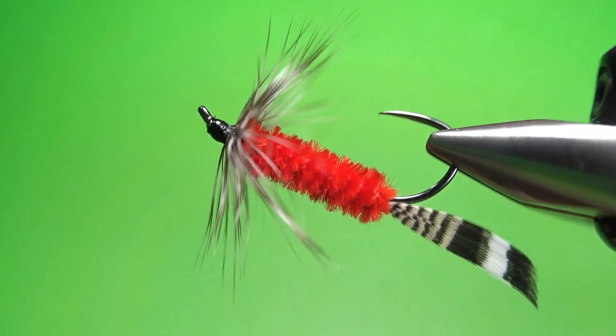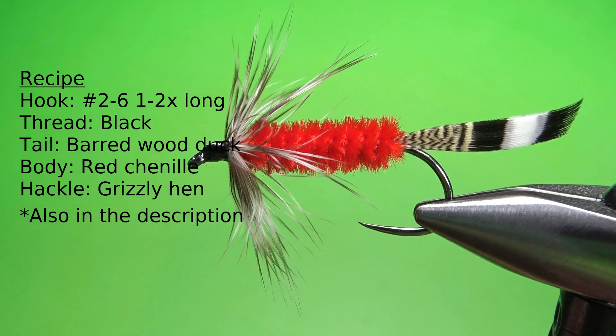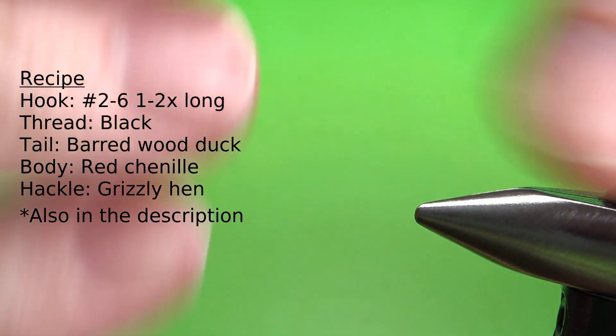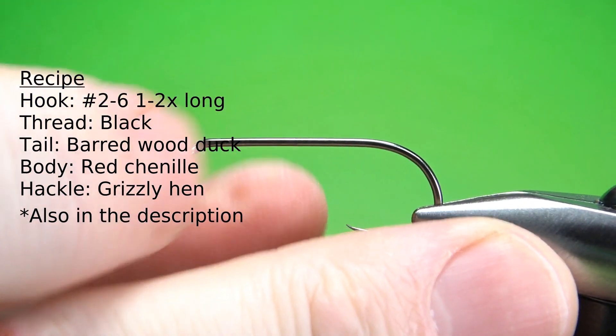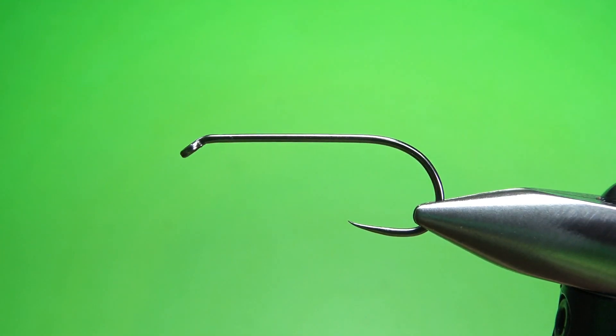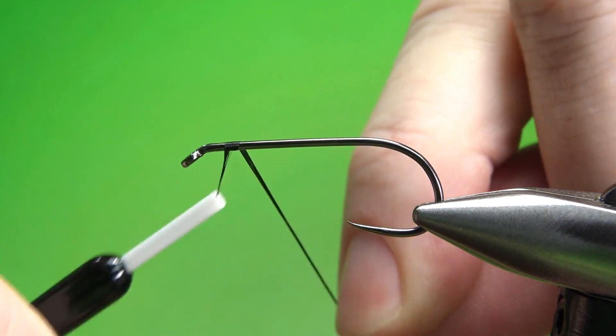In the vice, the Orleans Barber. Isn't this just a cool looking fly? It's a pretty big size — can be as large as a size two and probably as small as a six. I'm tying it in the smallest size, which is a six. It's a two extra long, one extra strong hook, and I'm going to step up my thread to a 6/0 for this one.